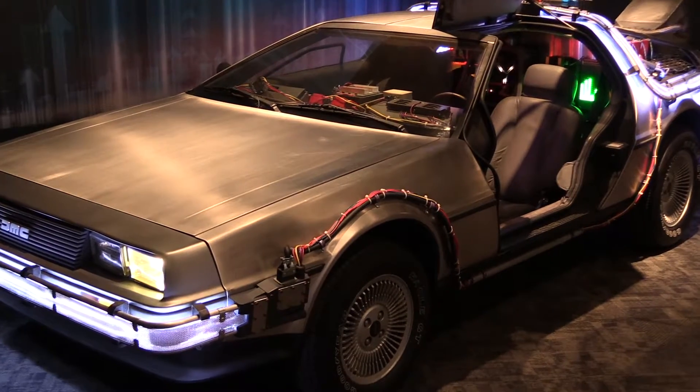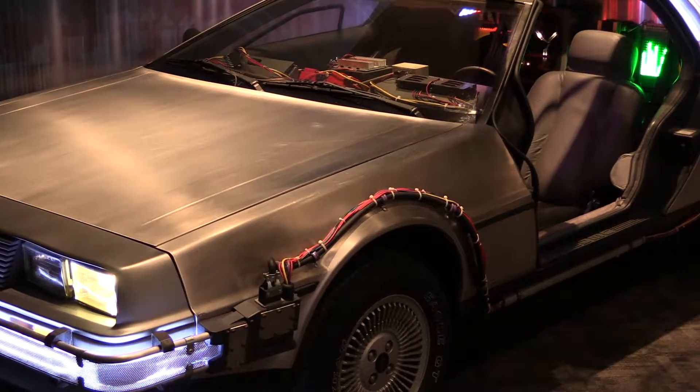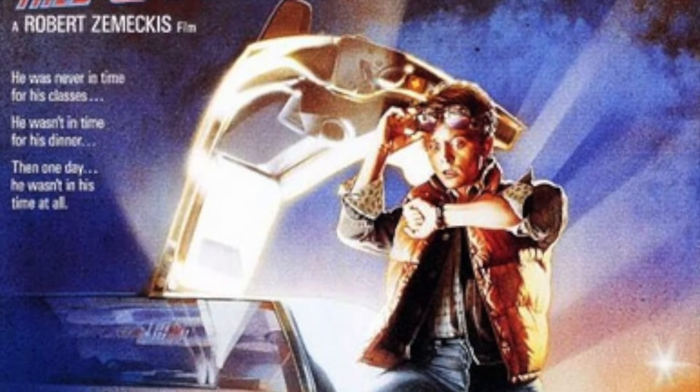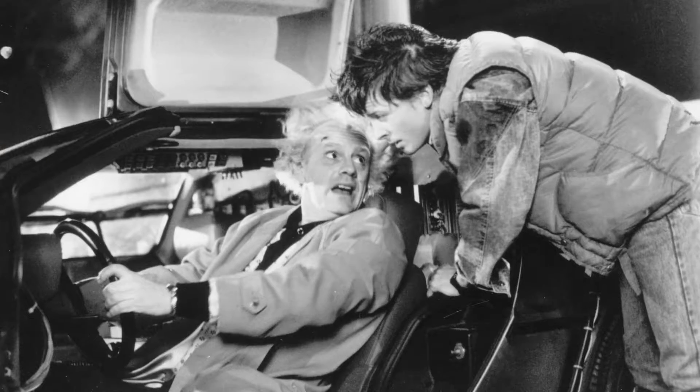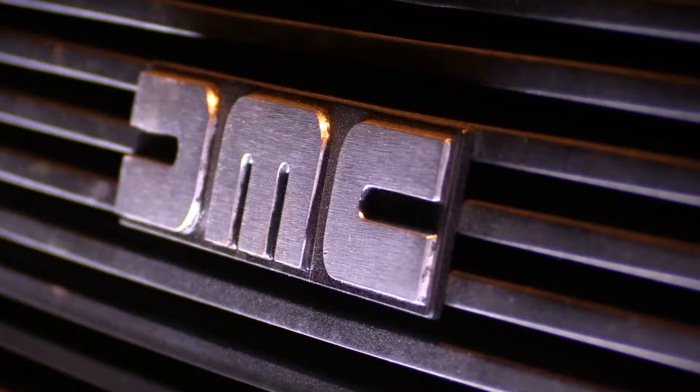Right now we're standing in front of a very famous traveling time machine — the famous DeLorean from Back to the Future. In the Back to the Future series, we became accustomed to seeing Doc Brown actually flying around and taking Marty McFly back in time, back to 1955 in this particular DeLorean.